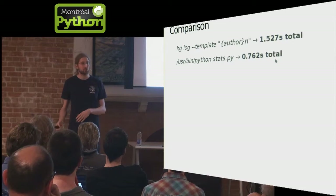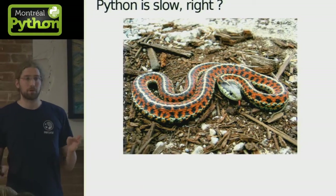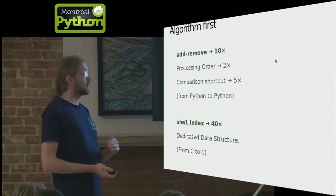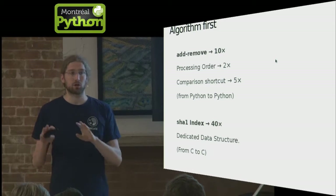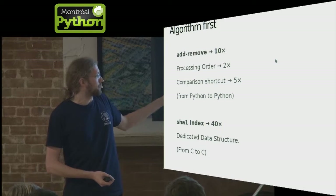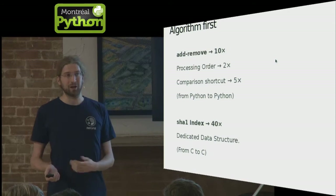Using Python also gets you more performance — the command line version is about twice slower than the Python API version because of boilerplate. But let's address the idea that Python is slow: the most important thing is your algorithm. If you have a stupid algorithm, you could write it in assembly and it's still going to be stupid. Without changing language, we got 10x improvement by changing how we add and remove files for large changesets, and 40x improvement by using dedicated data structures to store hashes instead of basic dictionaries.